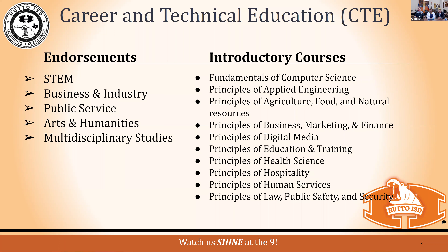Students chose their endorsement — meaning what they'd like to do once they graduate high school — and we're going to lay the foundation for that. They can choose STEM, Business and Industry, Public Service, Arts and Humanities, or Multiple Disciplinary Studies. Those introductory CTE courses will be offered at the ninth grade center.